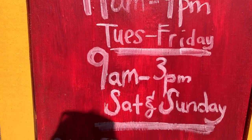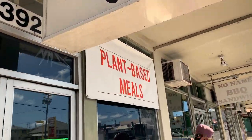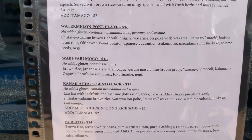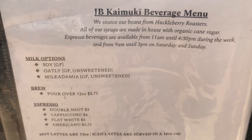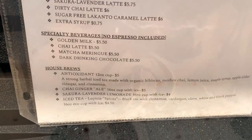Tuesday through Sundays, we've got all kinds of amazing plant-based meals right here at Juicy Brew. And as we look at the menu, you can see we've got pancakes and tempeh and watermelon poke, Kanakatak bento, burritos, tasty coffee and beverages.